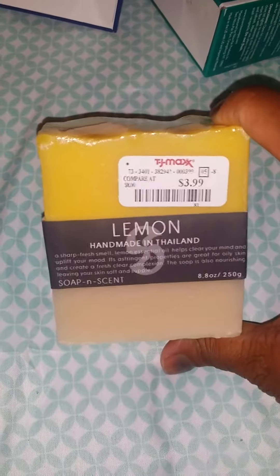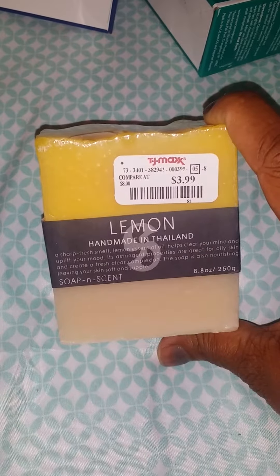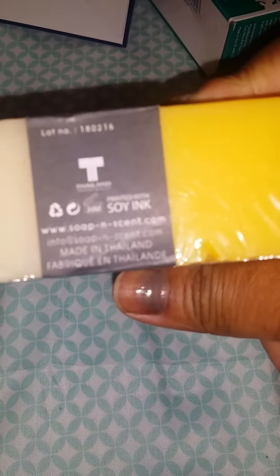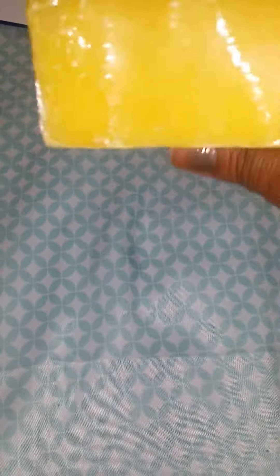I purchased some lemon soap online from Sam's Beauty Supply probably about a month and a half ago, and I liked it. So when I saw this, I went ahead and got it. This is lemon soap handmade in Thailand. It's a nice amount of product for $4.00 — I mean, for handmade soap. And this is from the dollar store.